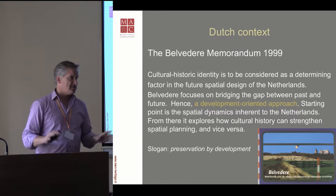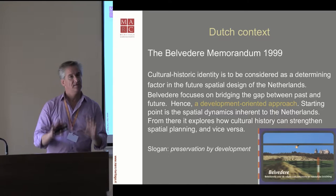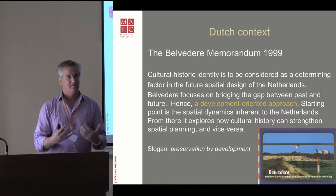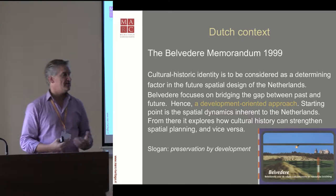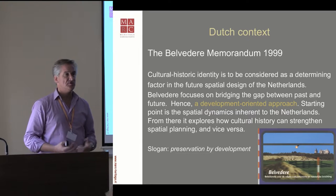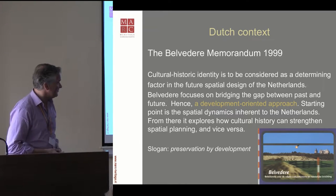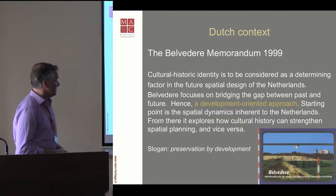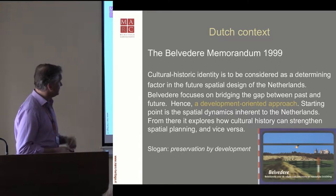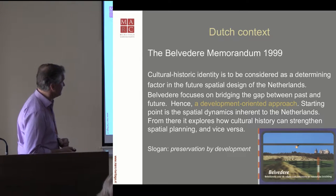The slogan that was introduced was 'preservation by development.' Before this, everybody said, it's an important site — put a fence on it, keep your hands off, and leave it as is. But within the densely populated Netherlands, it wasn't possible to do so. Old structures had to be reused somehow to get a new life and be kept for the future. So preservation by development was the new credo for everybody to work on.